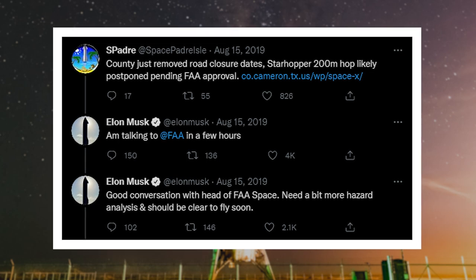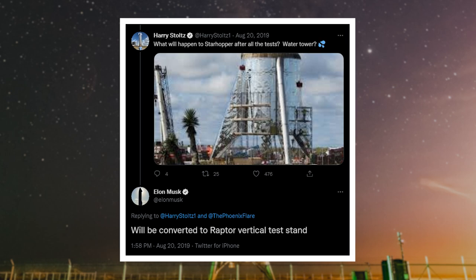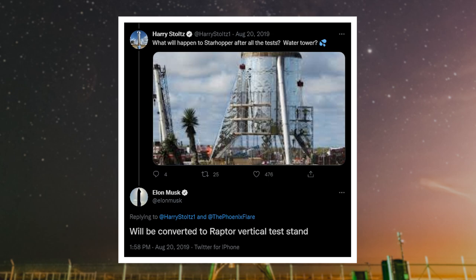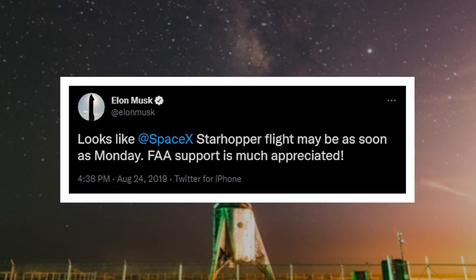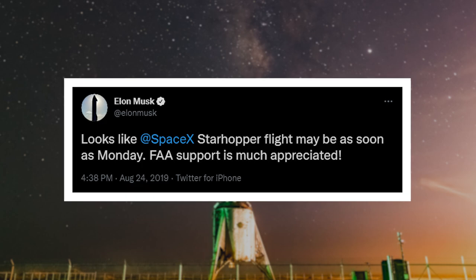Despite the regulatory delays, SpaceX seemed ready from a technical standpoint. Elon also mentioned a possible future for Starhopper after the 200 meter hop as a vertical Raptor engine test stand — though sadly that never happened. Finally, after a long waiting game, Elon confirmed that a launch license was near, with a hop happening as early as Monday, August 26th.